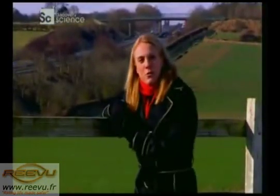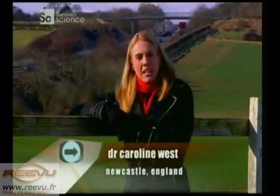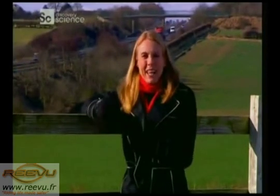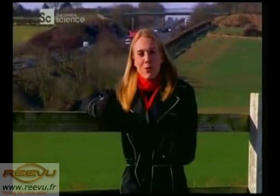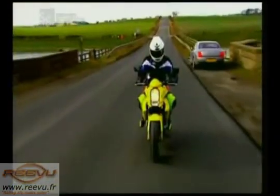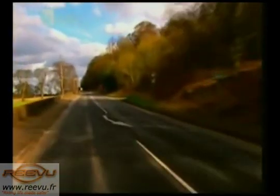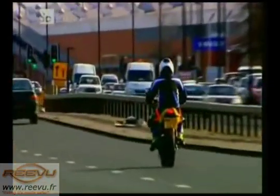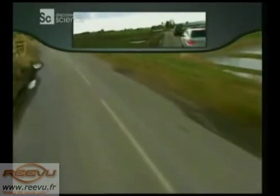A critical factor in reducing the serious injury rate for motorbikes is the wearing of safety helmets. And here in Northern England, they've developed an even safer one — it's the world's first rear view helmet. Normally, riders have to constantly look down at their side mirrors or glance over their shoulders to see what's behind. But you can't do that without taking your eyes off the road ahead.